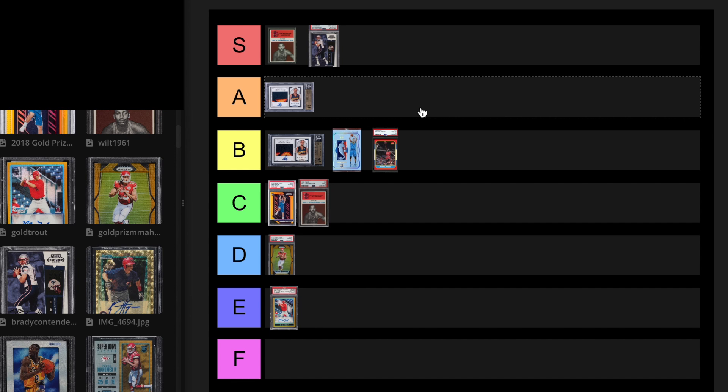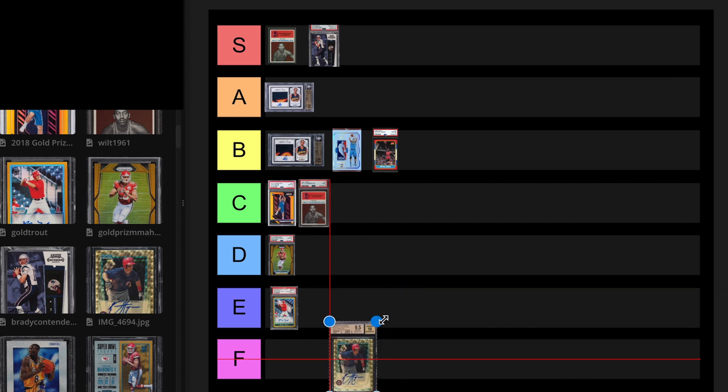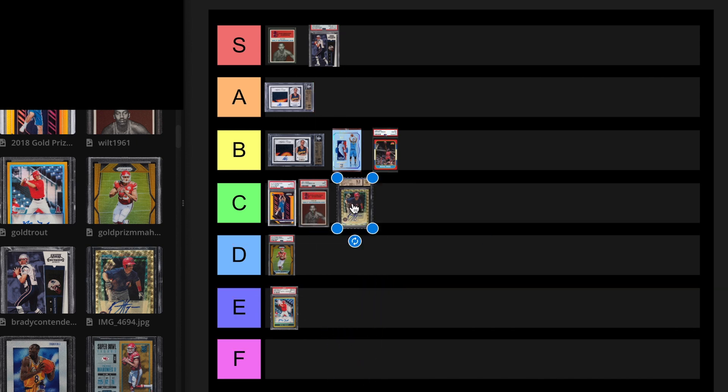We have the Bryce Harper 1 of 1 Super Fractor. This is his best card. I feel like this sold for around $400,000 recently. I think this is a C tier card. It could be undervalued, just because we don't know the long-term appreciation of a 1 of 1 — it's only been about 13 years since this card came out. I could see this hitting a million one day. I don't know if his stats are really that great compared to other legends, but it's a 1 of 1 Super Fractor. I'm going to leave it at C tier.